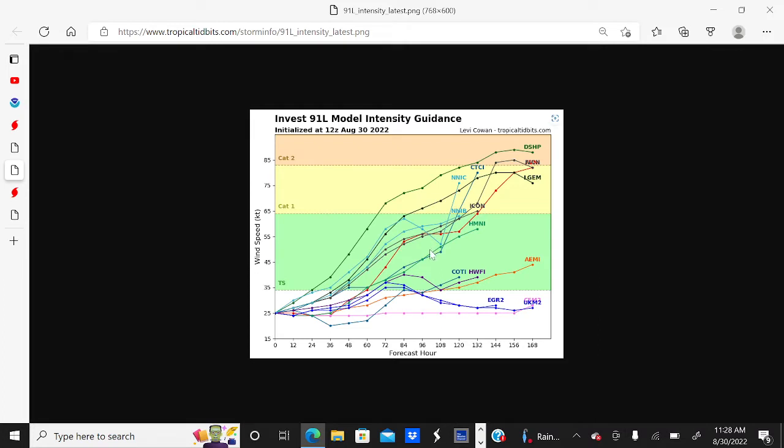Looking at the intensity model guidance, most of the models are making Invest 91L a tropical storm in the next three to four days, with several of the models strengthening Invest 91L to a Category 1 hurricane by September 4th, and a few even taking it to Category 2 status by September 6th and 7th. We're going to continue to watch the intensity model guidance as we get closer to any potential land impacts.